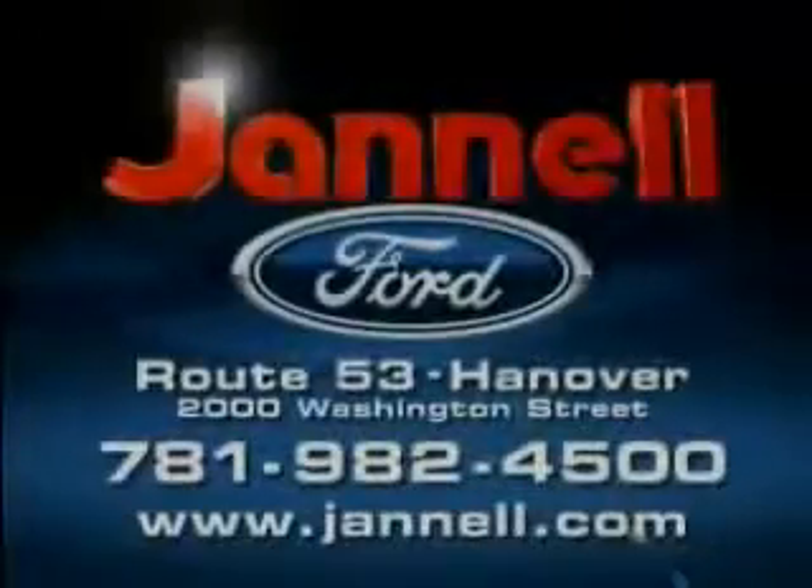For a huge selection of quality pre-owned vehicles at low prices, Janelle Ford is the name to know. Thanks to selling lots of new vehicles last month, we're overstocked with one-owner trade-ins — we've got to move. Certified pre-owned Ford vehicles with up to six-year, 100,000-mile warranties. Rates as low as 2.9%, payments as low as $49 a week. 05 to 07 F-150s, Expeditions, Hondas, Toyotas, and more — all priced to move at Janelle Ford, Washington Street, Hanover.